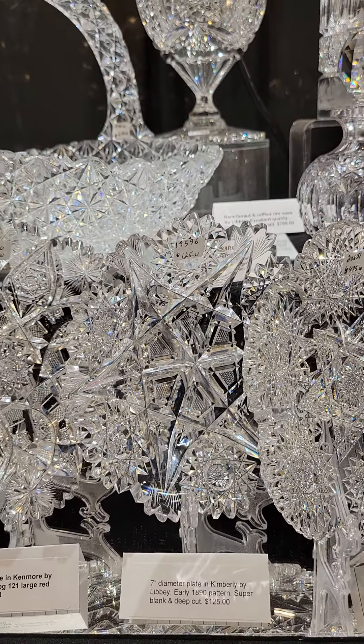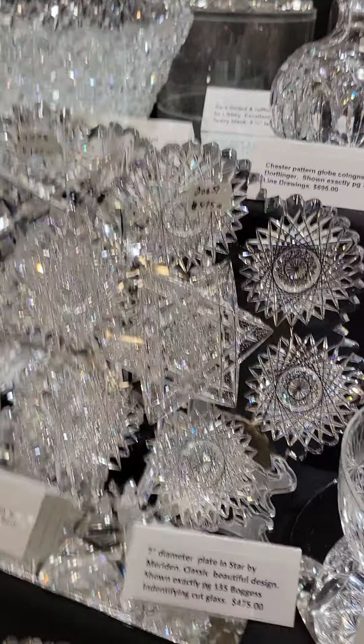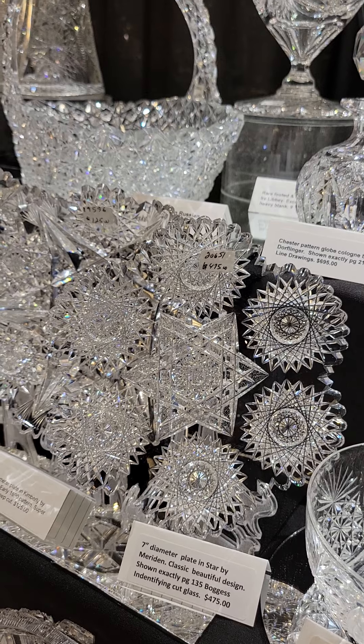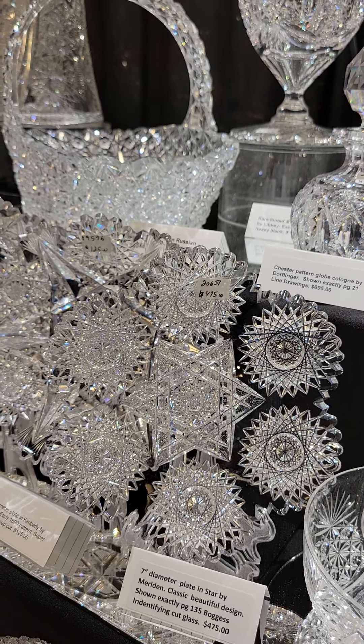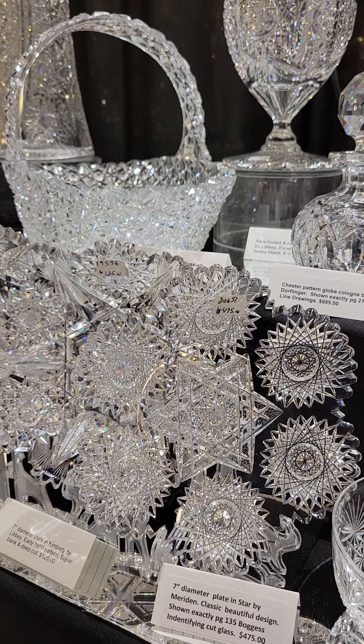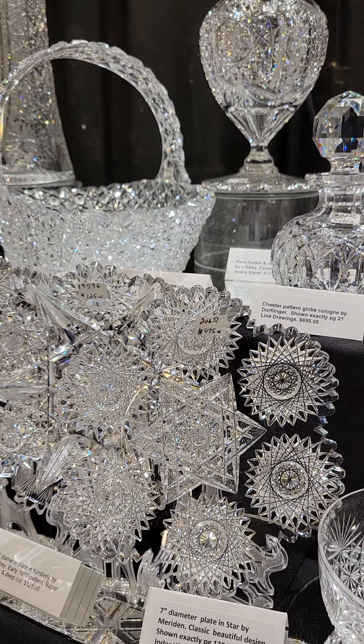Another 7-inch diameter plate by Libbey — I think it's the first time I've ever found one of these — and it's in Kenmore, shown on page 121 of the large catalog. Nice heavy blank, brilliant cutting. A really well-done example of a fairly scarce pattern, and it's $165.